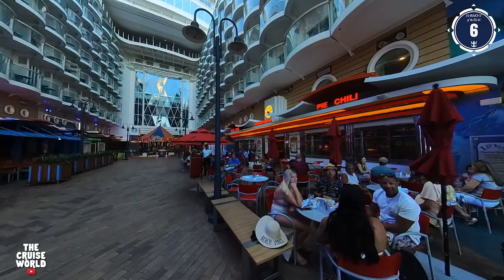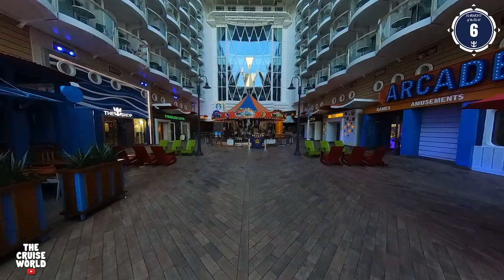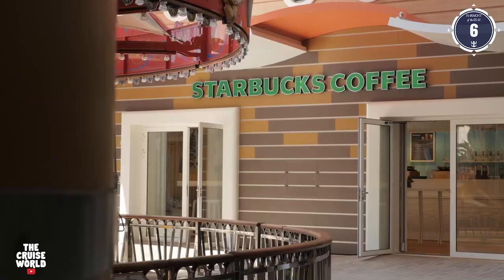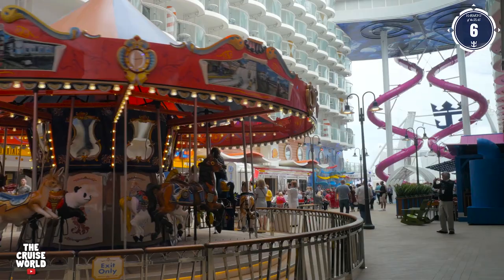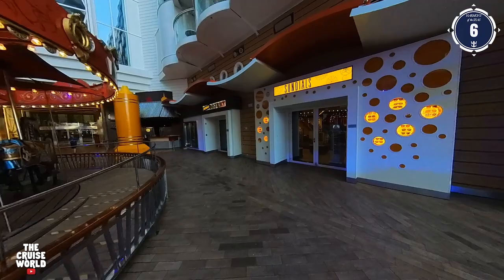On our right is Johnny Rockets, where they're serving up burgers, fries, and shakes in a cool retro atmosphere, and on the port side is Sabor, a modern Mexican restaurant. Right next to Sabor is the shop, where you can grab some Royal Caribbean merch, and across the boardwalk is the first of two onboard arcades. Now I know you coffee lovers saw what's next, and that's Starbucks, where you can grab all your favorite beverages. And right outside, the carousel will spin you around and around.